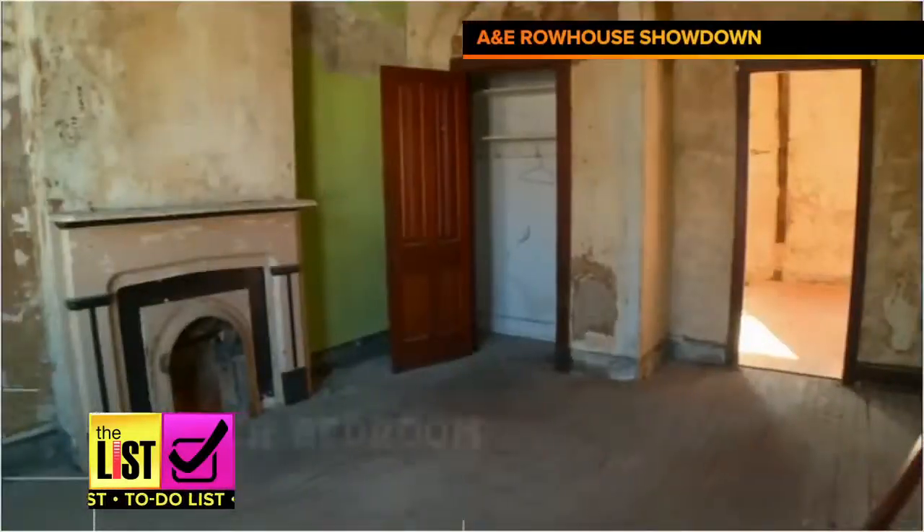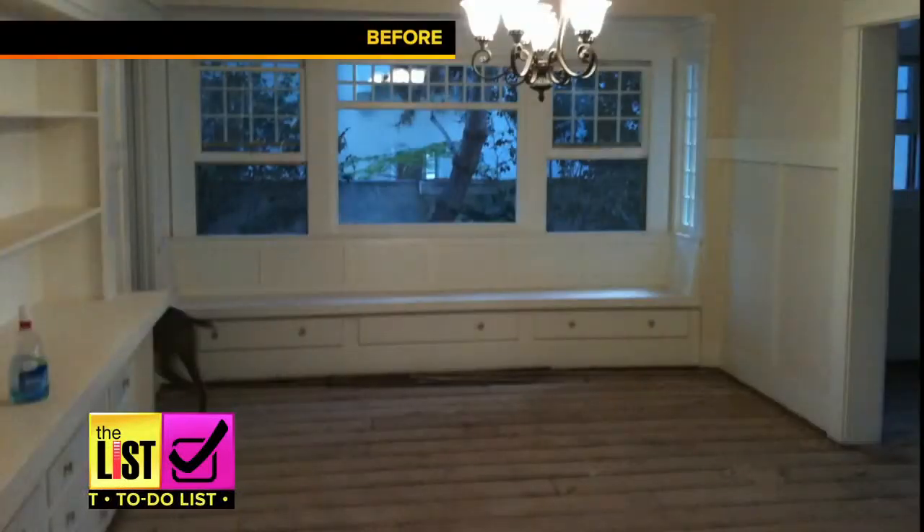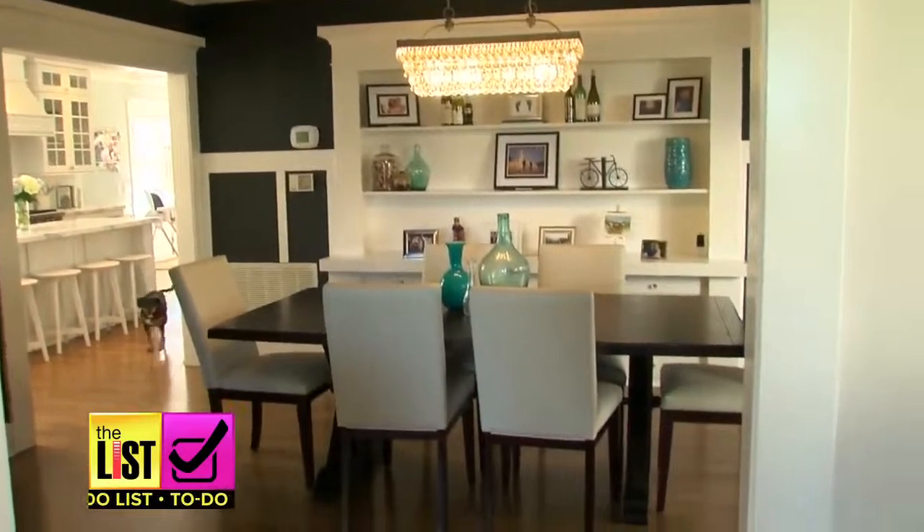Our number one tip: if you want to flip a house, look for something that's been sitting on the market a long time. Three months and over, and you can negotiate the best deals.